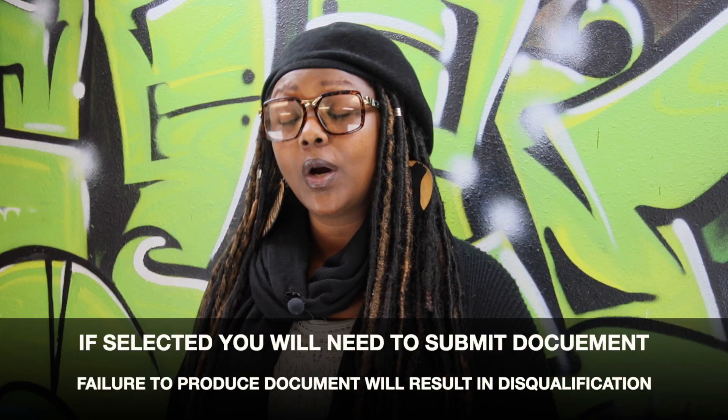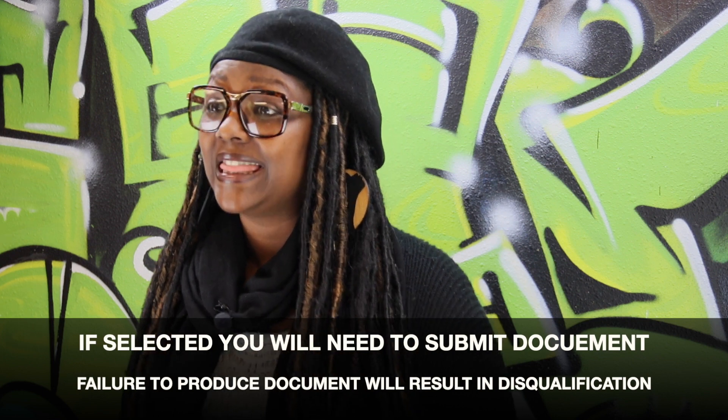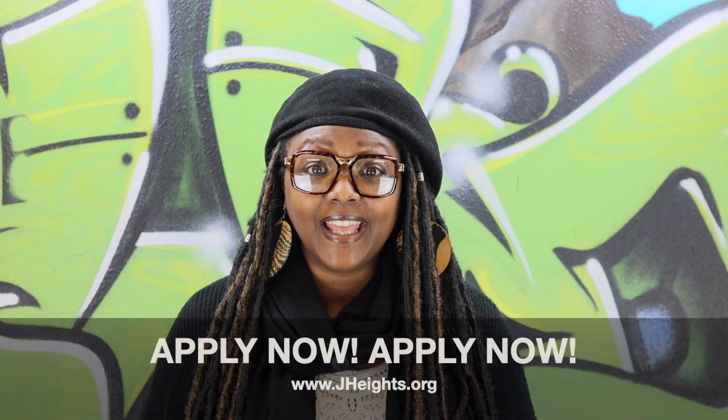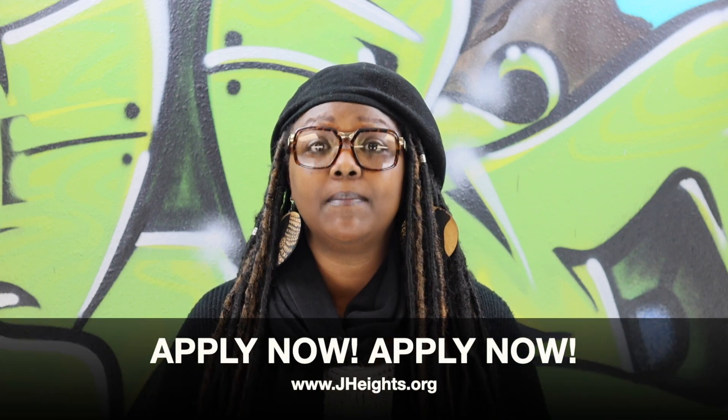Please keep in mind, if you are selected in the lottery you will need to submit your historical document at that time, and failure to do so will result in your disqualification. Again, you no longer need to submit your historical document when you submit your application.